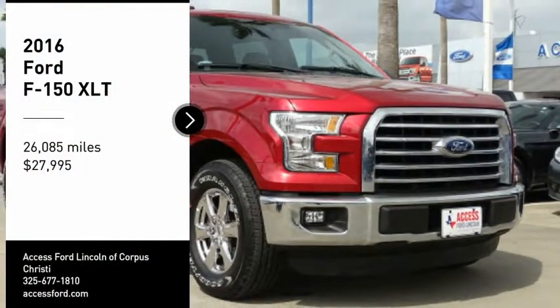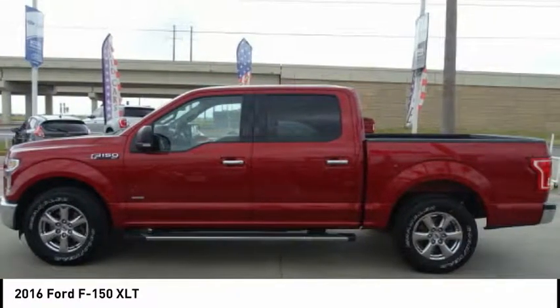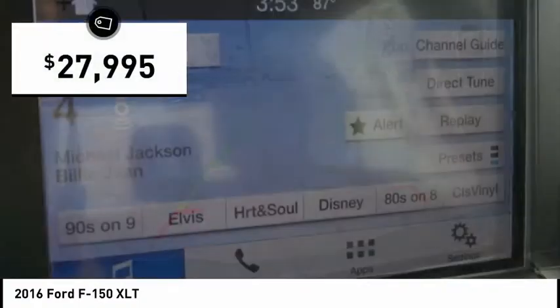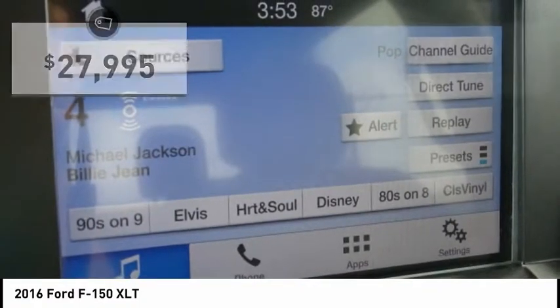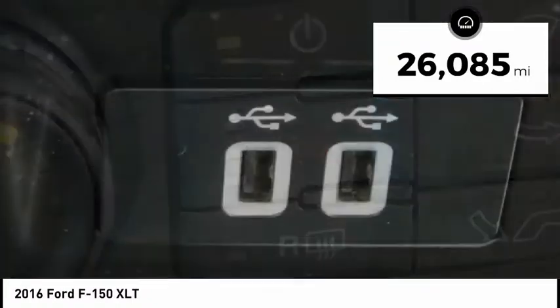Stop by and take a look at the 2016 F-150. A Ford F-150 knows how to handle any situation. It's built to follow orders, no whining, and is priced below $30,000. This vehicle has less than 30,000 miles. Come take a test drive today.